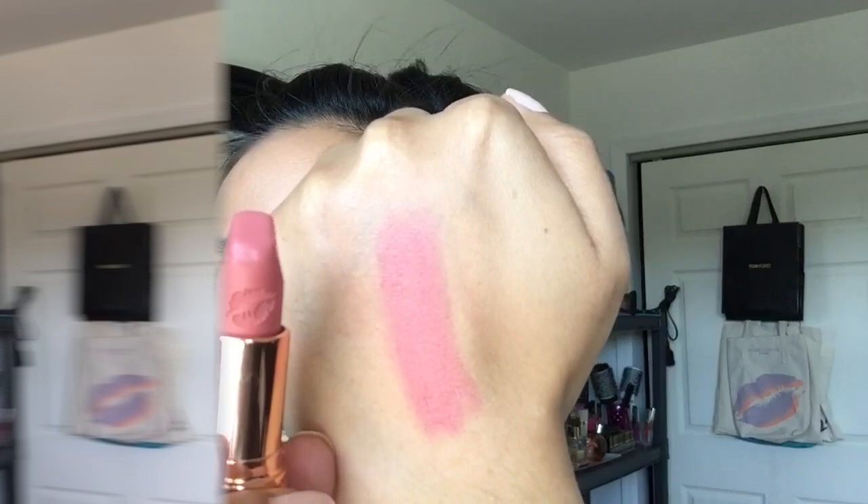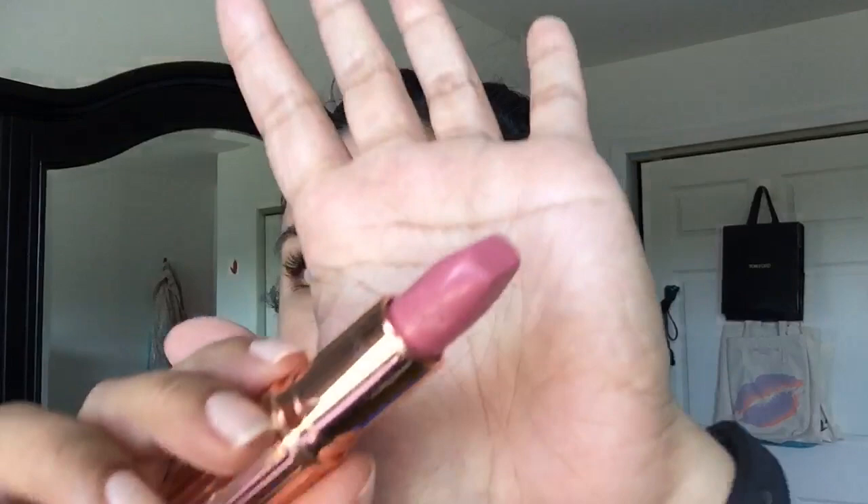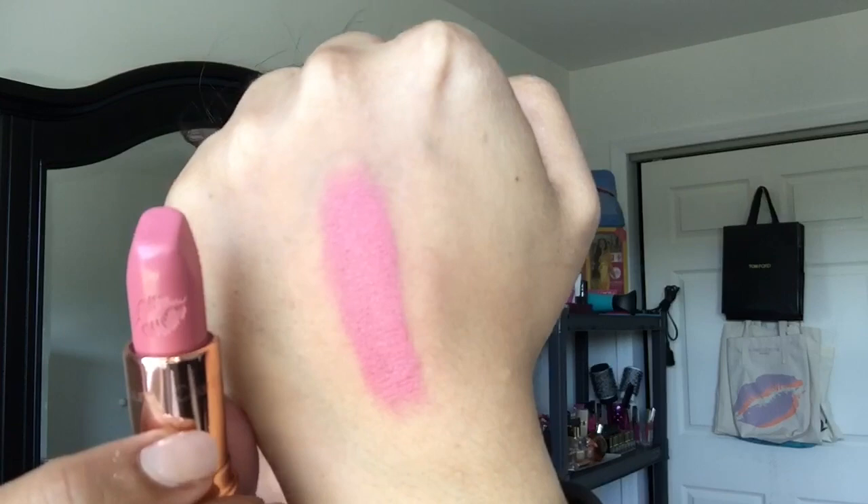Next we have Live It Up, which is from the Kissing lipstick formula, so it's more like a traditional lipstick formula. And it's more of a blue-based, cool-toned pink. I think this would also look very nice on a lot of different women with a lighter skin tone. You can see that's definitely more of a blue-based pink. So this is Live It Up.